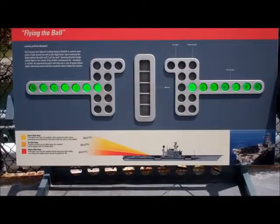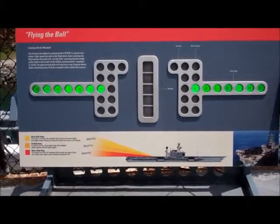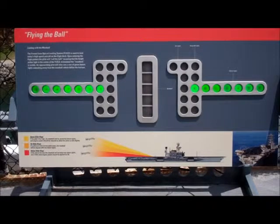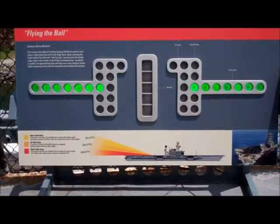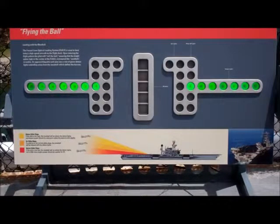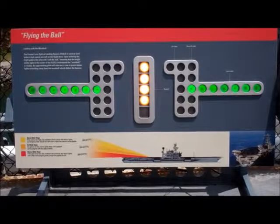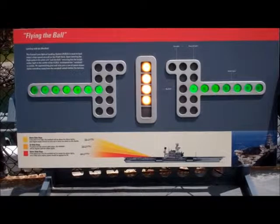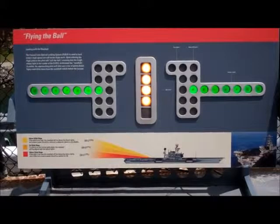The display you are watching is a representation of the actual Fresnel Lens System located on the platform beyond the fence. The Fresnel Lens uses a row of green datum lights to define the horizon. In the center, a column of amber lights shine, though only one light box called the meatball can be seen at a time depending on the pilot's viewing angle.